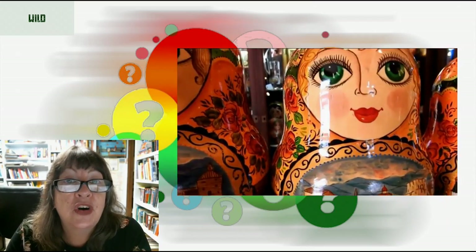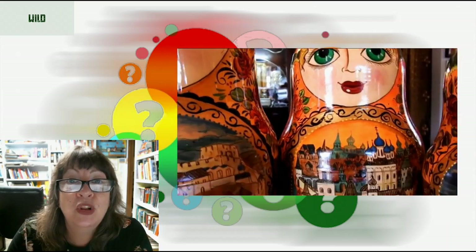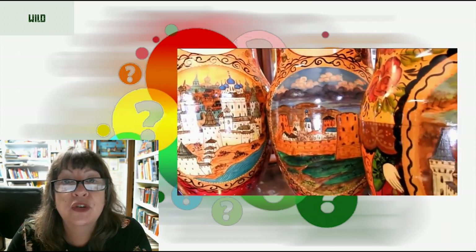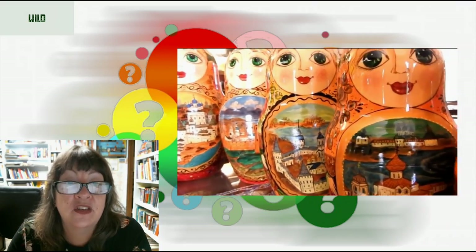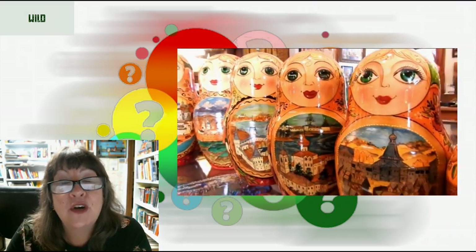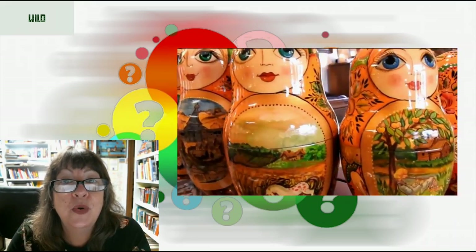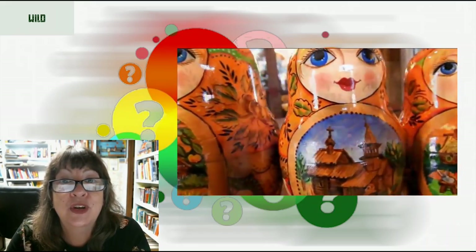The tallest doll is 13 inches. The smallest is smaller than a grain of rice. It took the artist over two months in 1995 to paint this doll set. The lathe operator also did fine work, and the wood was cured for over two years before the painting could commence.